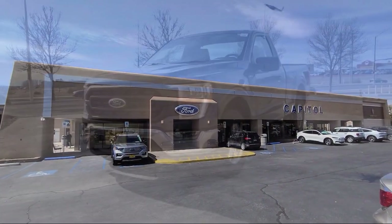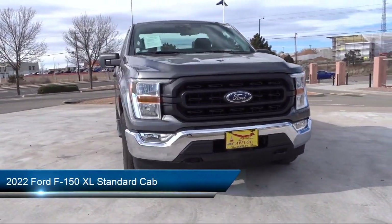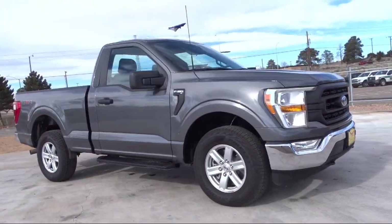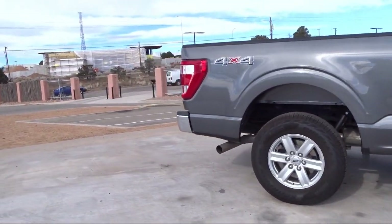Welcome to Capital Ford Lincoln. Here's a look at one of our great vehicles for sale. It comes equipped with black platform running boards, exterior parking camera with dynamic hitch assist, XL power equipment group, SYNC 4 technology, lane keeping system, and outside temperature display.